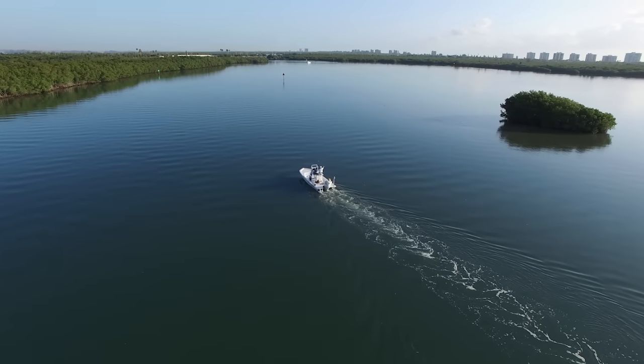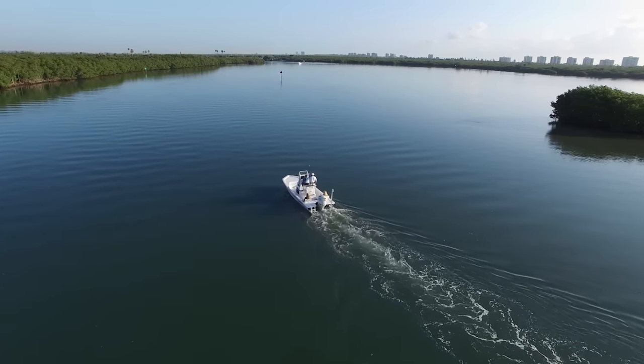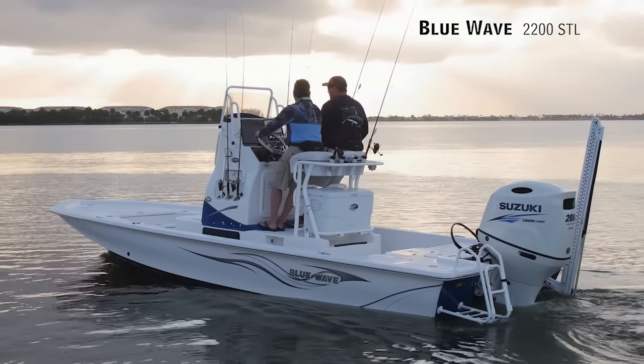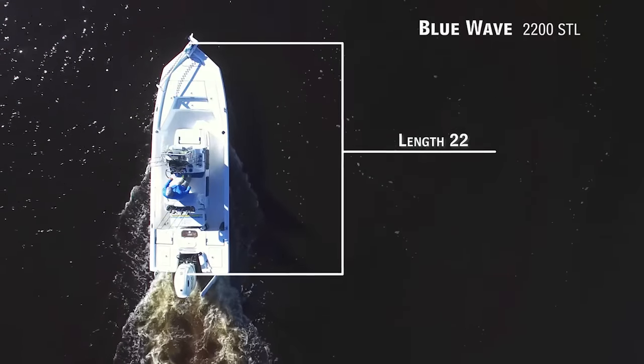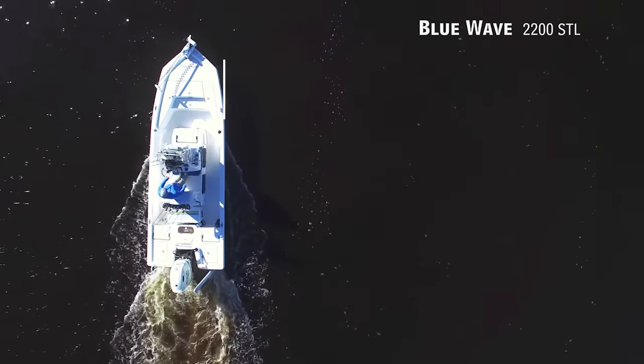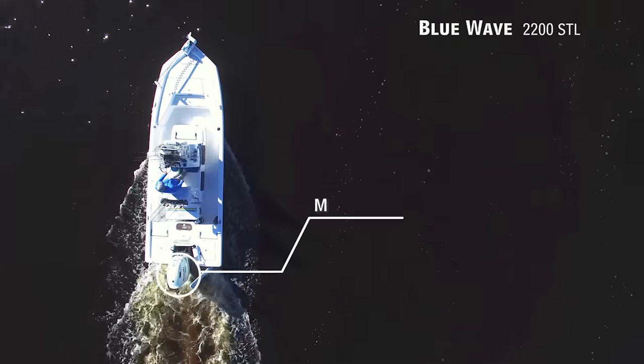Today on Florida Sportsman Best Boat, if you're serious about sight fishing in skinny water, we'll be taking a look at the Blue Wave 2200 STL, a flats boat with an overall length of 22 feet 2 inches, a beam of 8 feet, and max horsepower rating of 200.